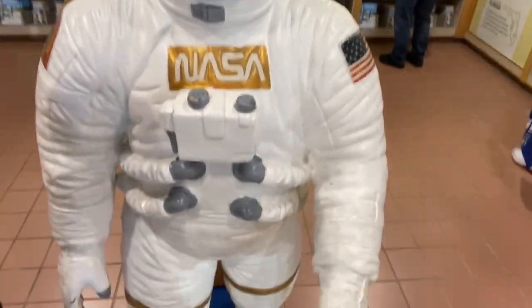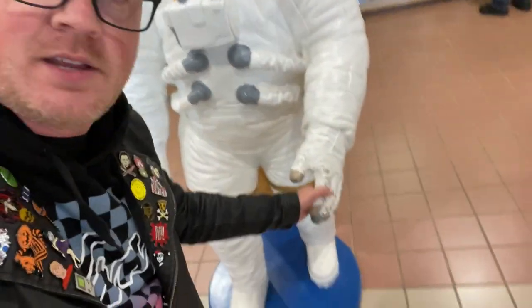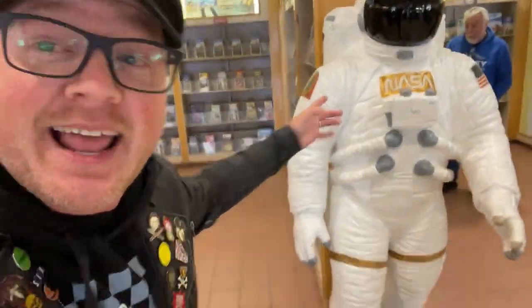Look at this guy. I've been to the Kennedy Space Center twice, but that was a long time ago. I have to go back. Shake his hand — looks like everybody's shaking his hand. That's awesome. Very cool photo opportunity right there. I got to get back to the Kennedy Space Center. Definitely, at some point.